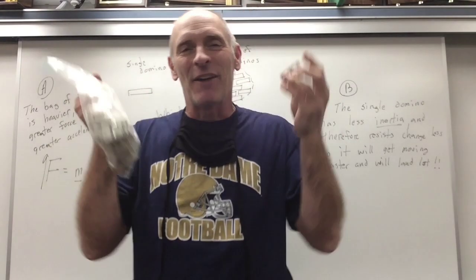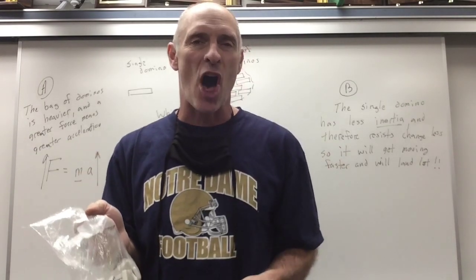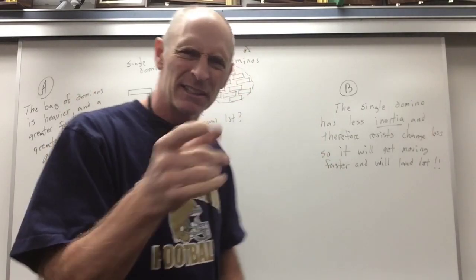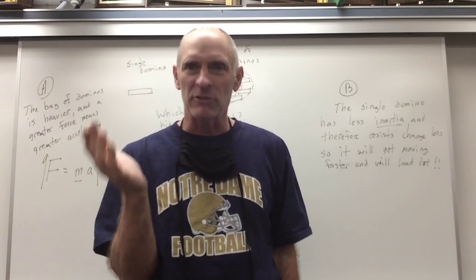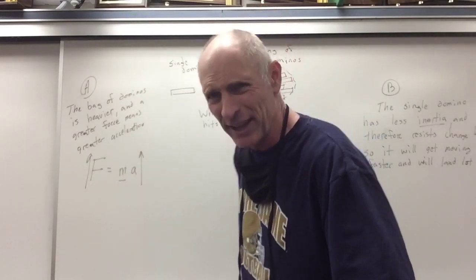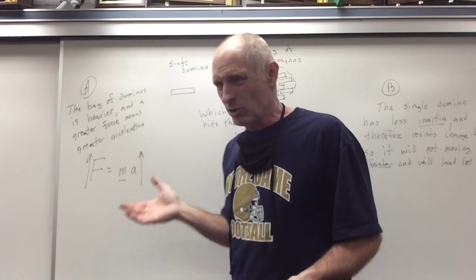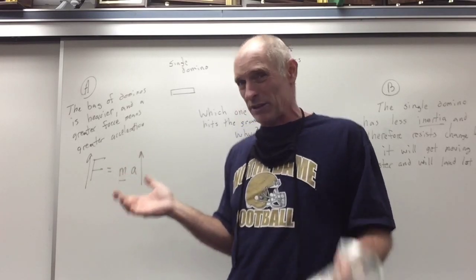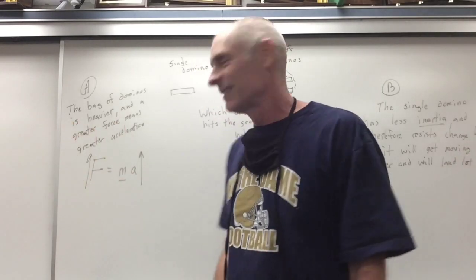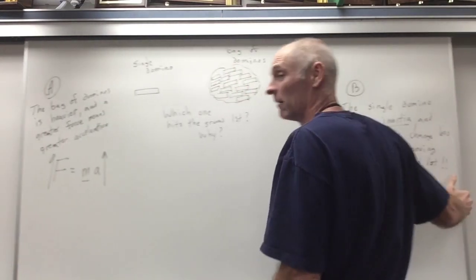You already answered this question a few weeks ago, but we're trying to explain it using Newton's Second Law and not Galileo's interpretation of freefall. Let's investigate. Student A is saying: 'This is obvious because the bag of dominoes is heavier. Isn't a larger force going to produce a larger acceleration according to Newton's Second Law? The Second Law says F equals MA, so a bigger F means a bigger A.' Brilliant — Student A, that is a smart point.